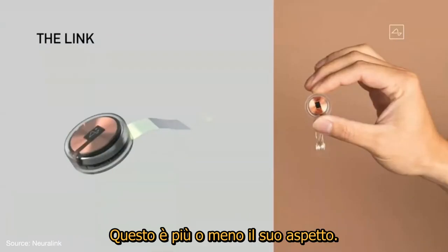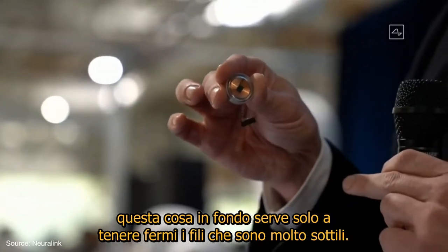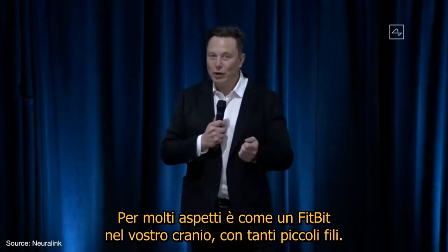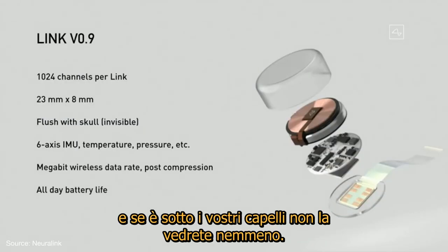This is sort of what it looks like — this little device. That thing at the bottom is just to hold the threads in place, because they're just like little fine wires. In a lot of ways, it's kind of like a Fitbit in your skull with tiny wires. All you can see afterwards is a tiny scar, and if it's under your hair, you can't see it at all.